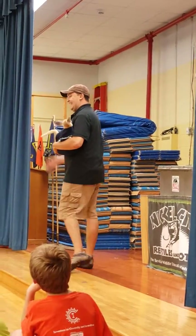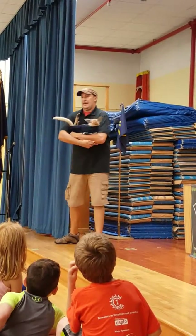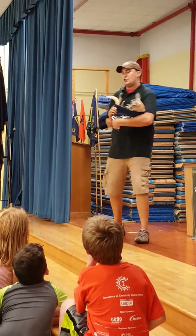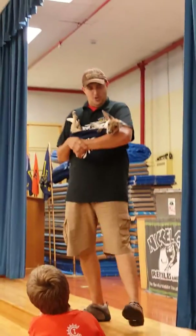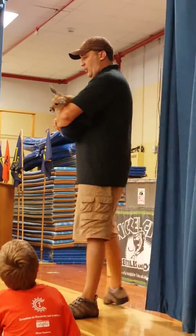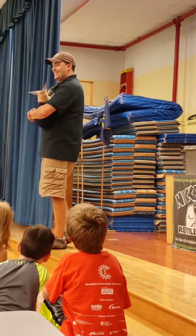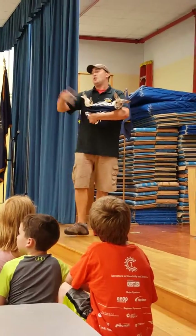This is Bindi. Everyone say hi to Bindi. No, I'm just kidding — I didn't buy this bag at TJ Maxx. It's actually made for me from a lady in Australia. They make Joey bags, or I like to call them man purses, for baby Joeys — orphan Joeys. This girl is not an orphan.